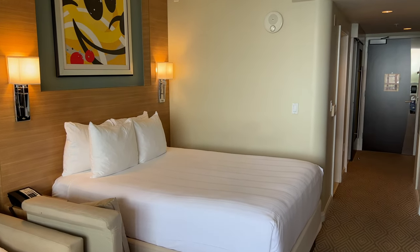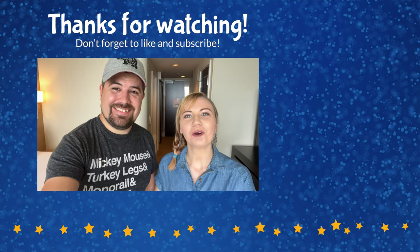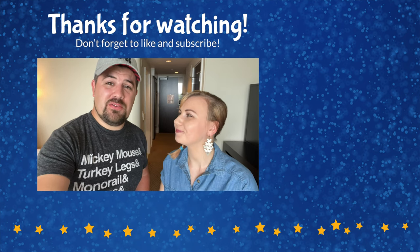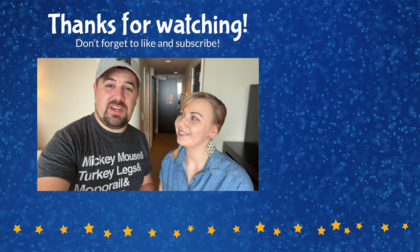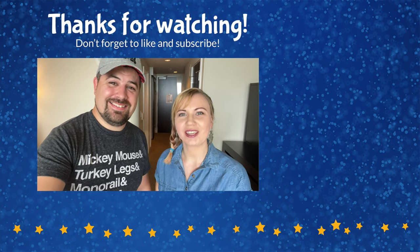And that's going to conclude our tour of this deluxe studio with a lake view here at Bay Lake Tower. We hope you enjoyed that room tour. If you did, please give this video a thumbs up and don't forget to subscribe to the channel. Check out the other videos we have — there are tours of all kinds of Disney destinations all over the world, including every resort here at Walt Disney World. Thank you so much for watching, and until next time, we're here with the ears.